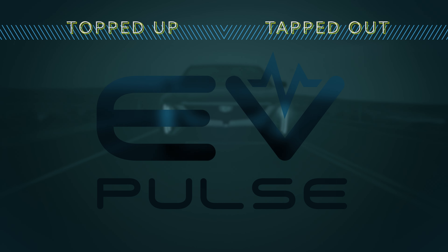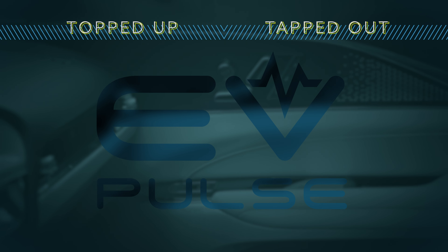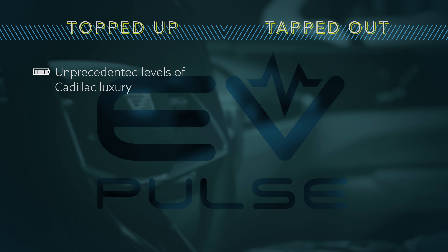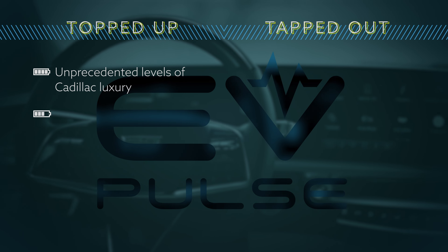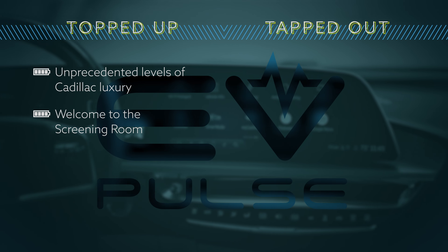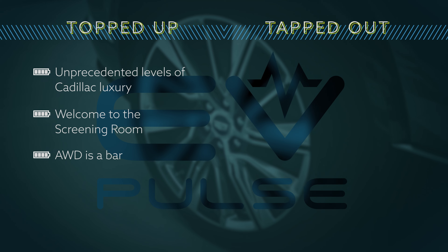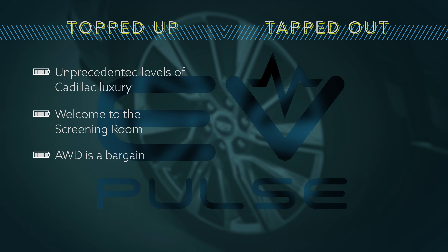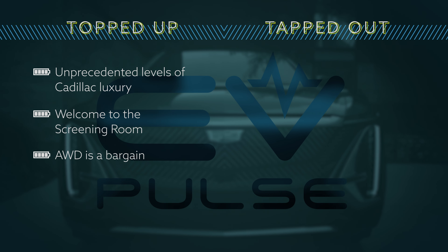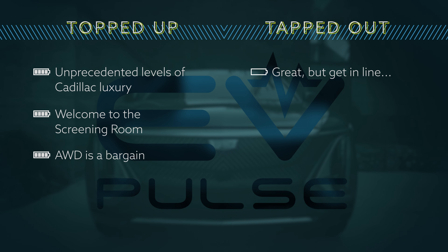Let's recap the pros and cons of the 2023 Lyric. On the positive side: we're big fans of the overall luxury — this doesn't feel like any other Cadillac we've ever driven and the material quality is top-notch. The 33-inch infotainment screen is one of the best in the business and looks fantastic day and night. When all-wheel drive becomes available, it only adds $2,000 to the bottom line. For the cons, our biggest disappointment is that it's sold out — the 2023 model year is completely sold out and GM is currently taking orders for the 2024 model year.